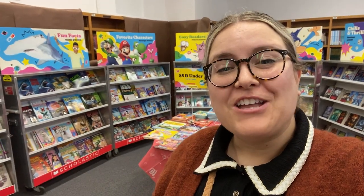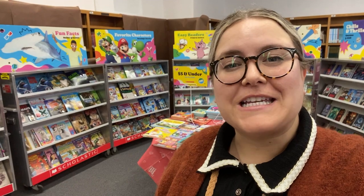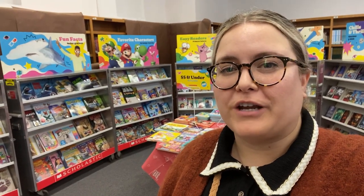Hi friends! Miss Marisi here. Just thought I'd make a short video so you guys can see a little preview of what you can shop for when you come to visit the book fair next week.